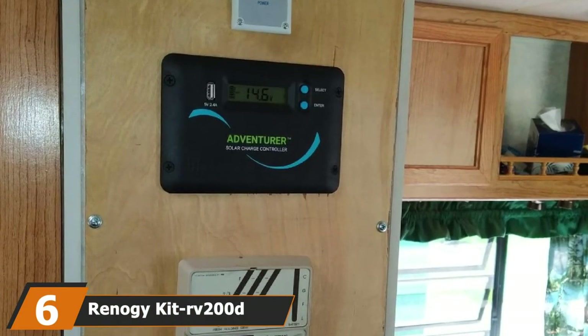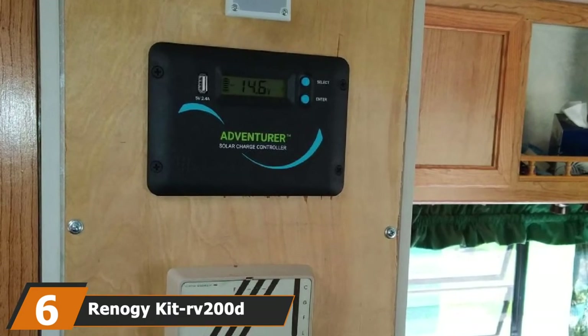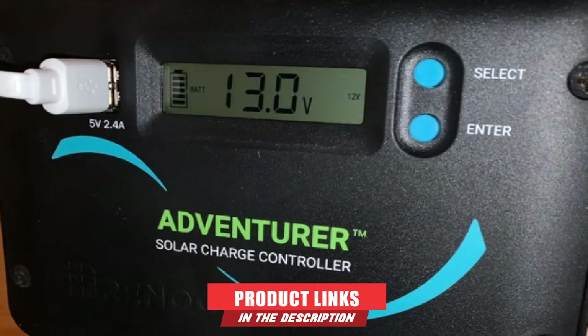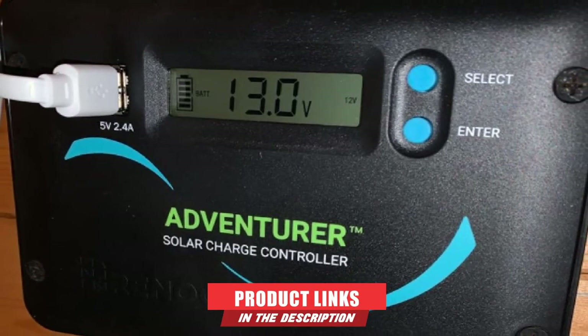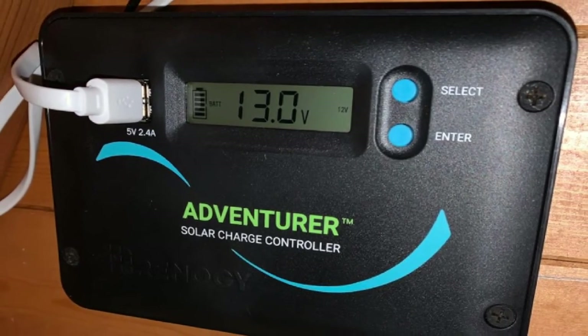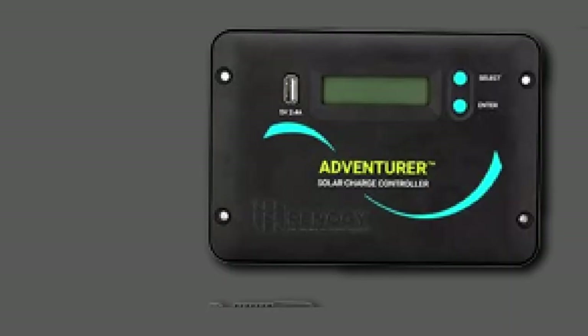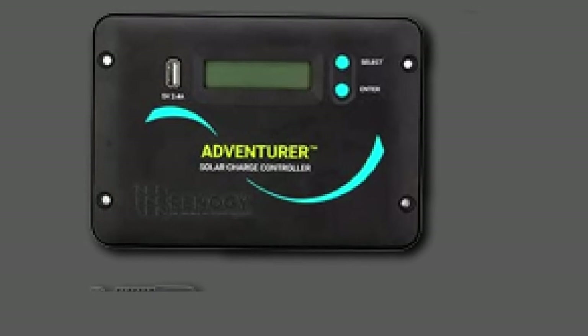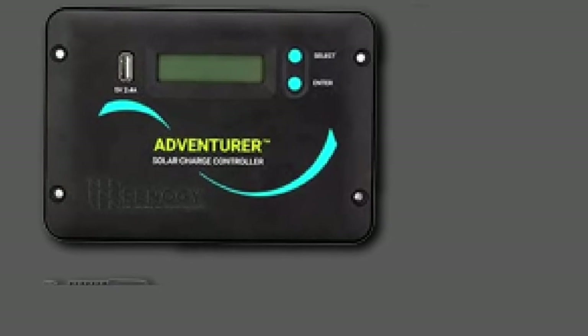The number six position is dominated by the Renogy KIT RV200D Solar Panel Kit. This solar generator provides a solution that makes your camping trips as convenient as possible. It comprises two solar panel arrays, mounting brackets, a flush mount charge controller, cables, and connectors. The Renogy KIT RV200D comes with high module conversion efficiency, meaning it can output around 1000WH every day, depending on sunlight conditions.